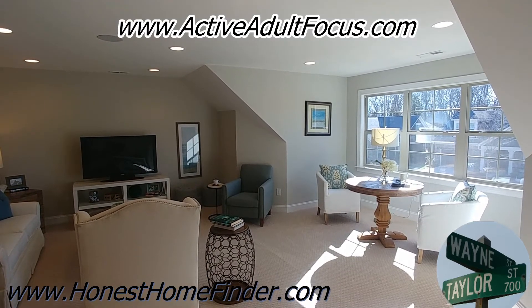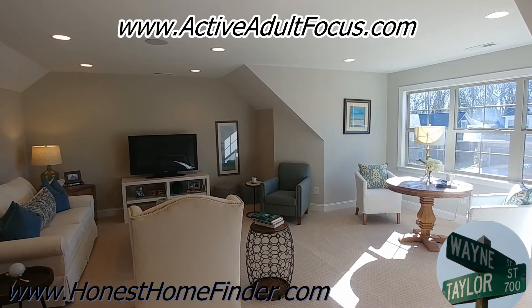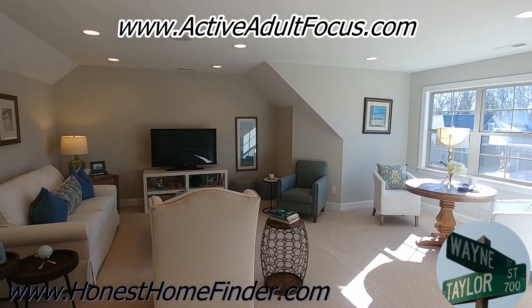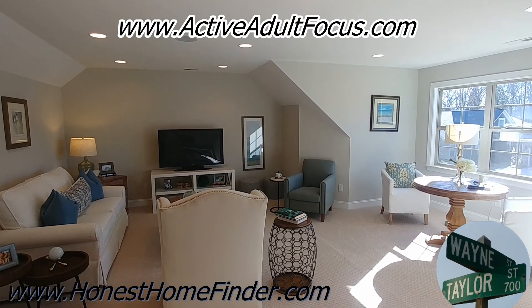Once again, this is the Courtyards at Wesley Chapel with Epcon Communities in Wesley Chapel, North Carolina. I'm Wayne Taylor, Honest Home Finder. Top of your screen — don't forget the rebate, my buyer's incentive. Thanks, guys.